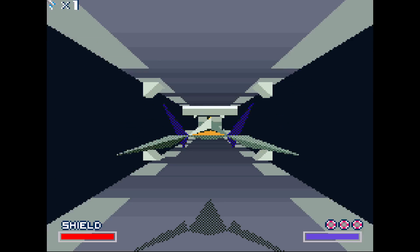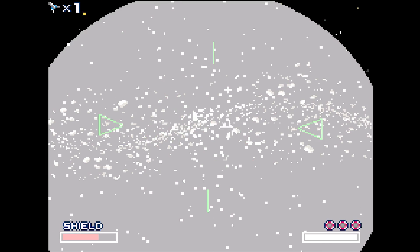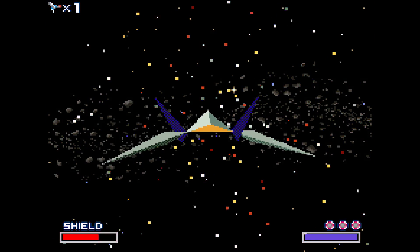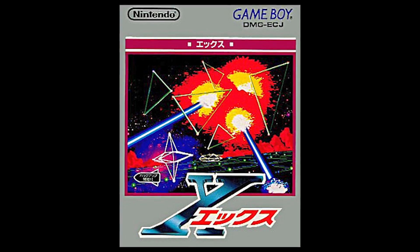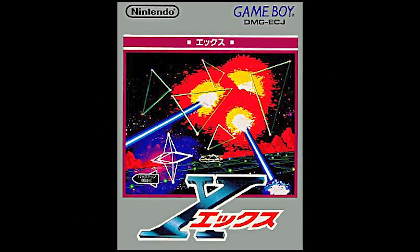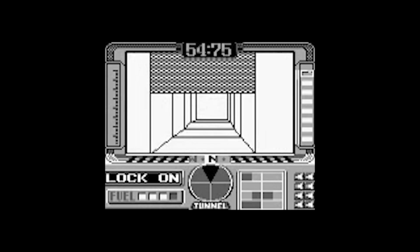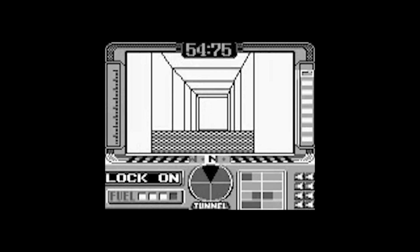They went to Nintendo's booth at CES that year and showed them, and Nintendo was wowed by their methods of defeating their copyright system as well as the actual demo itself. The game that demo turned into was released as a 1992 Japan-only title for the Game Boy, titled X. It was the first 3D game released for a portable system.